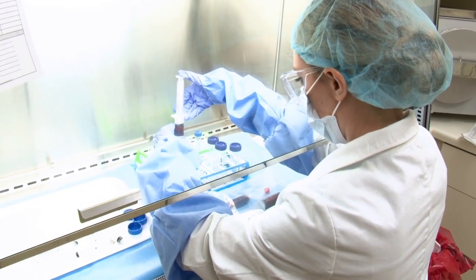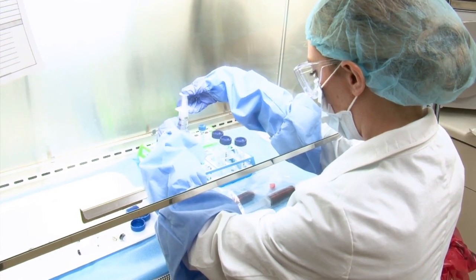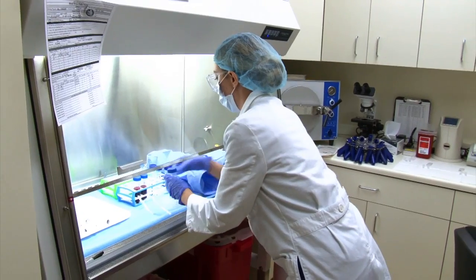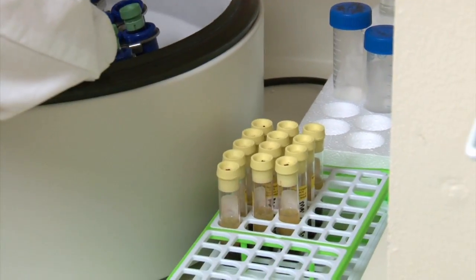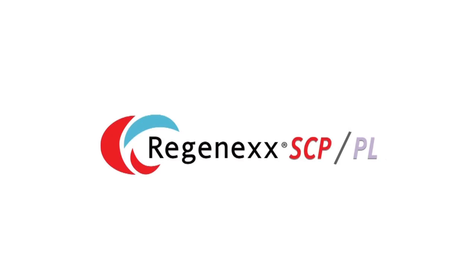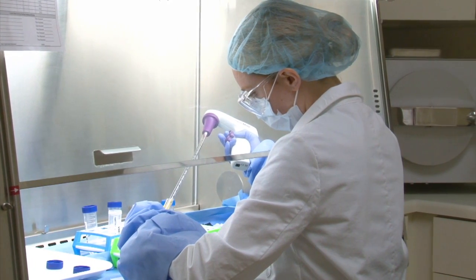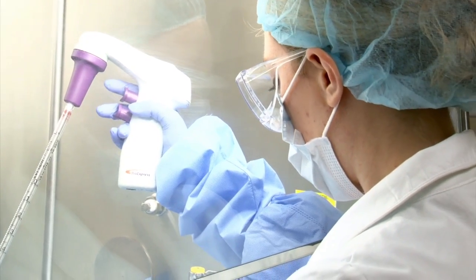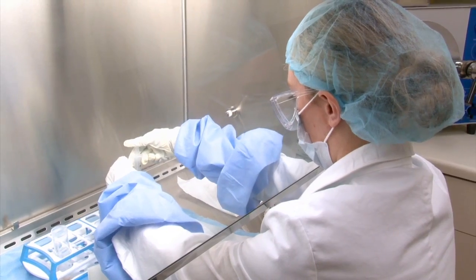Our laboratory conforms to all relevant sterility and technical guidelines. The procedure in the laboratory is performed by a trained specialist. The blood which was previously taken has also been processed and concentrated into what we term Regenexx SCP — Regenexx's proprietary form of highly concentrated platelets rich in growth factors which stimulate stem cell activity and differentiation.